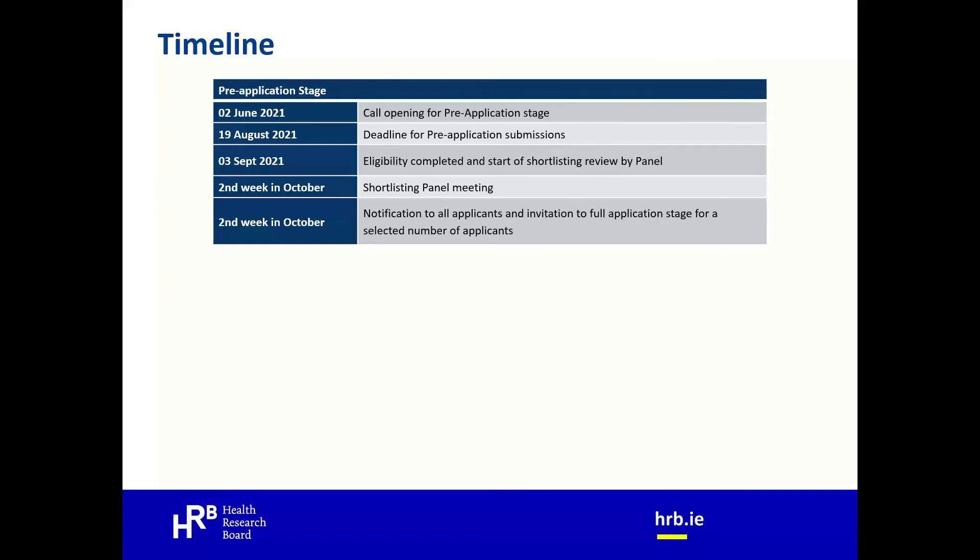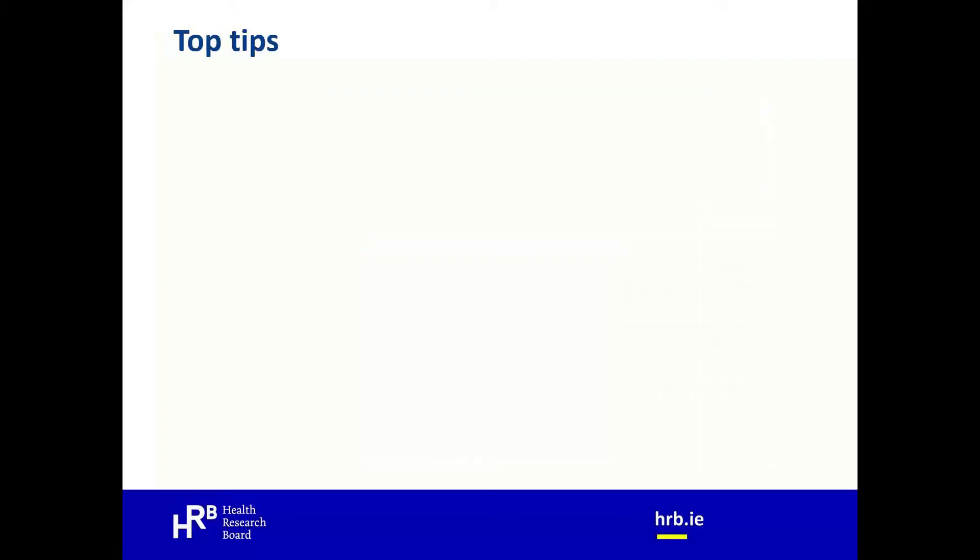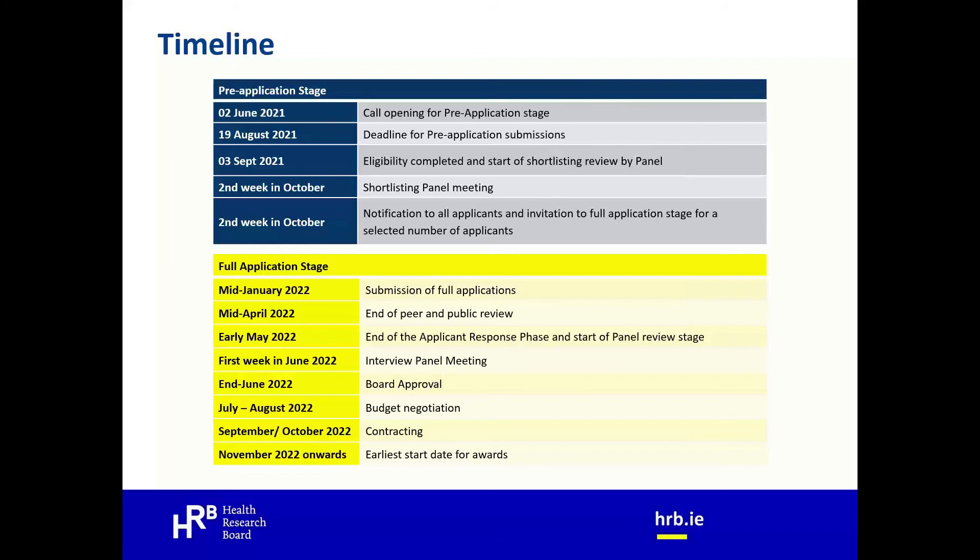The timeline: the pre-application stage opened on 2nd June with a deadline of 19th August. By 3rd September, eligible applications will be sent to the panel, with the panel meeting held in the second week of October. Notification and invitations to full application will follow shortly after. Full application submission is mid-January, with peer and public review running from January to April. Applicant response days are in early May, the interview panel meeting is the first week of June, board approval is end of June, followed by budget negotiations and contracting. The earliest start date for awards will be November of next year.